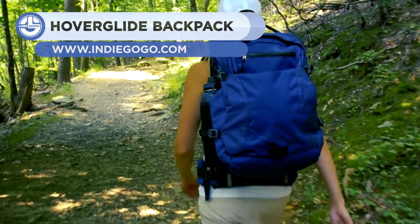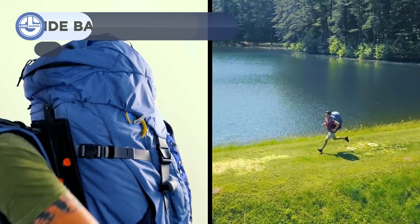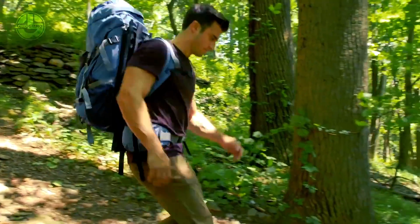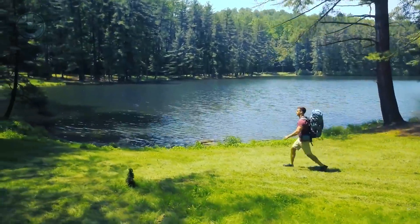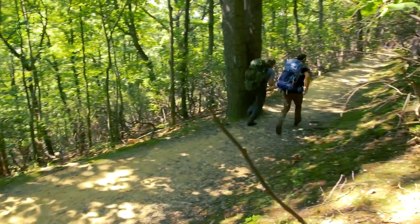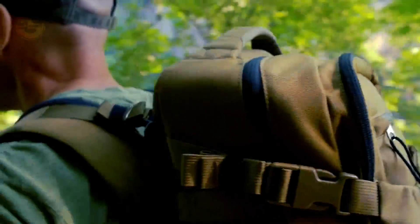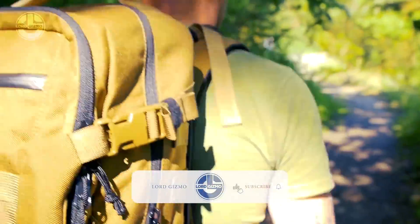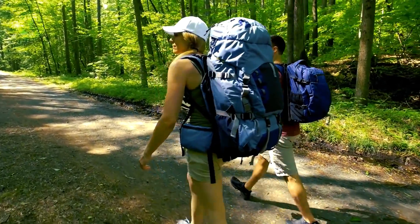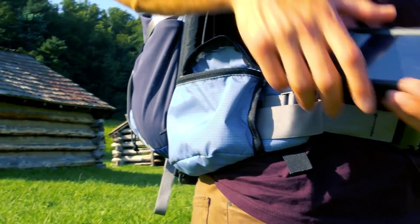First up is the Hoverglide, which is the world's first floating backpack. It has been designed to prevent spinal injuries commonly caused by wearing a heavy backpack. The Hoverglide is equipped with a unique spring suspension system between the bag and the straps, keeping the bag floating at a steady position even when walking, running, or jumping. As a result, our backs have to deal with far less of the inertia of the bag and its contents. First made for Special Forces, you can now buy it for around $700, offering 80% less stress on the body.